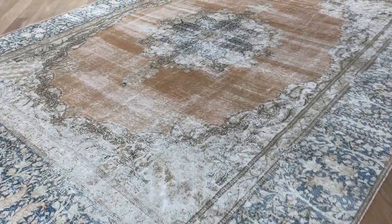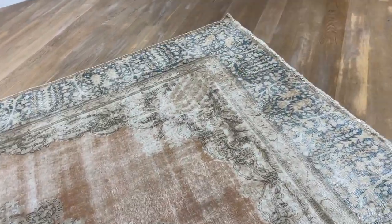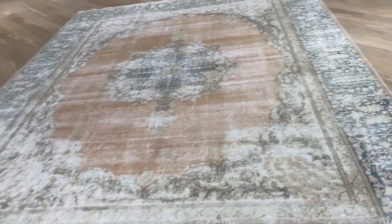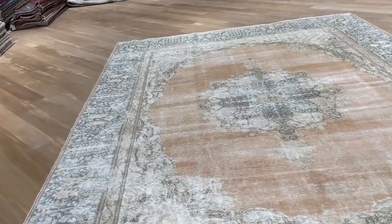This has such a nice feel and look about it. Look how nicely it's faded out. This medallion has such a grand feel about it. In the picture, I notice this area appears darker, but it's not as much as it appears in the picture.